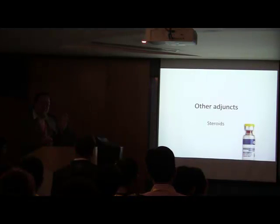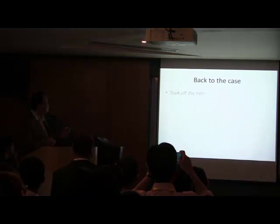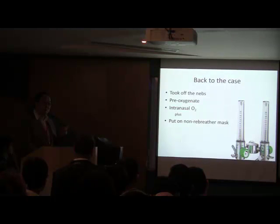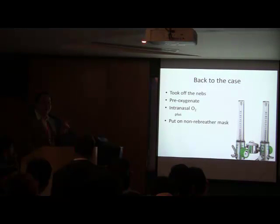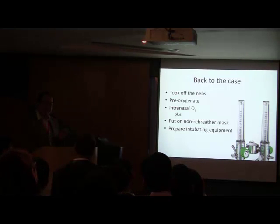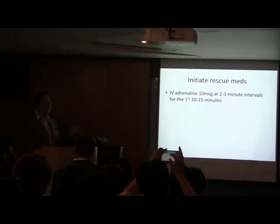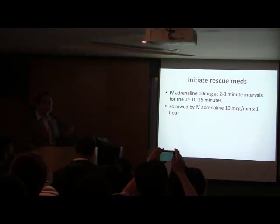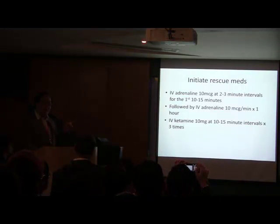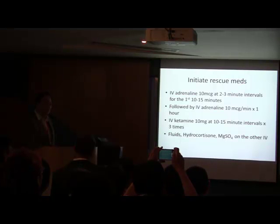In the meantime while rescuing the patient, don't forget other adjuncts: steroids, magnesium sulfate — these will probably help later but not immediately. Back to the case: the nebulizer was not working. We pre-oxygenated the patient using two sources of oxygen — intranasal prongs and a non-rebreather mask — while preparing intubation equipment including LMA and cricothyroidotomy set. We gave push-dose adrenaline 10 micrograms every 2 to 3 minutes for the first 15 minutes, started IV adrenaline infusion at a low dose of 10 micrograms per minute. At about 10–15 minutes, we gave IV ketamine 10 mg to keep her comfortable, plus IV fluids, hydrocortisone, and a magnesium sulfate infusion.